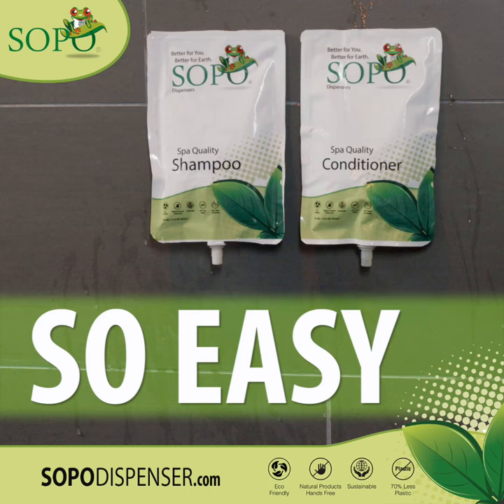The most natural ingredients are used in all SOPO products and have no additives, chemicals, or dyes.